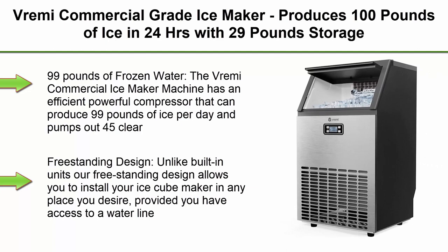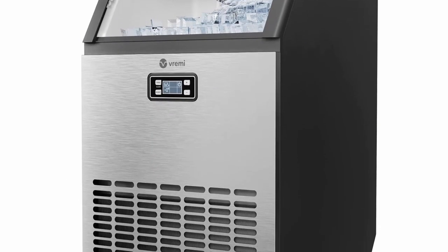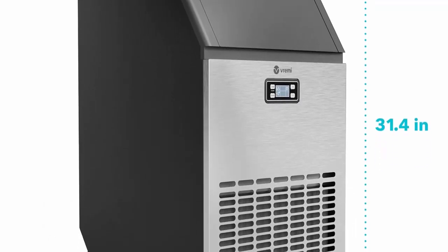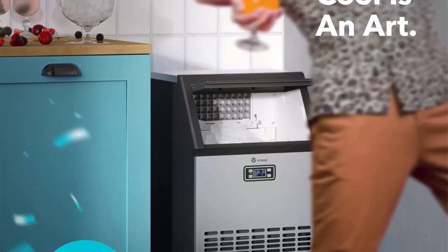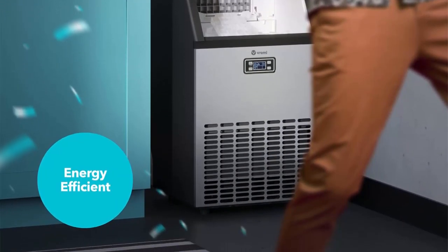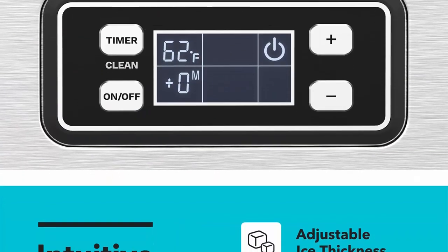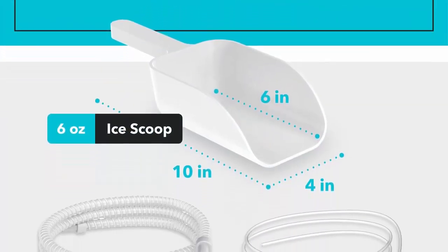Top 7: Vrami commercial grade ice maker, produces 100 lbs of ice in 24 hours with 29 lbs storage bin, stainless steel, freestanding, automatic clear cube ice making machine, perfect for home or business. The Vrami commercial ice maker has an efficient powerful compressor that can produce 99 lbs of ice per day and pumps out 45 clear hard cube-shaped frozen water in one cycle within 11 to 20 minutes. Perfect for your home bar or small business. Freestanding design allows you to install your ice cube maker in any place you desire, provided you have access to a water line.